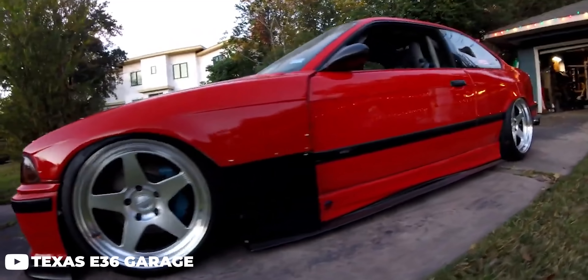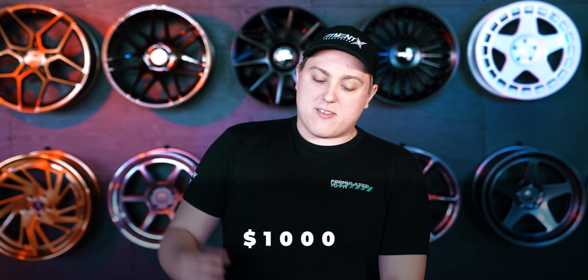Not only do they look really killer, but they're also really affordable, coming in at a starting point of just under $1,000 for a set of four — which makes them an absolutely huge contender for any other wheels in that price range. And it's why we've seen them blowing up in popularity and showing up all over our gallery.